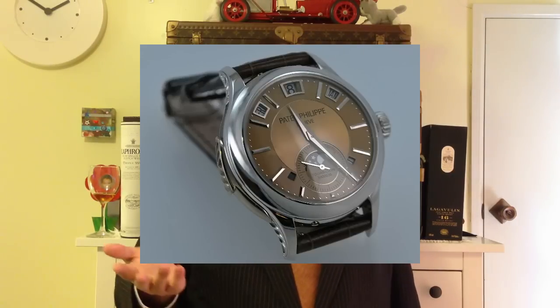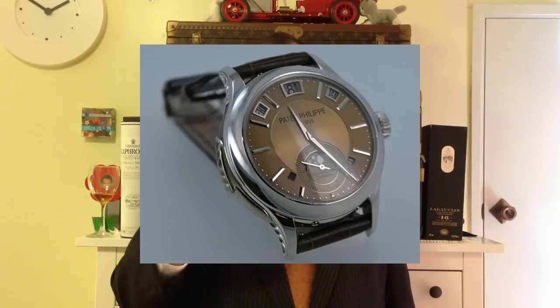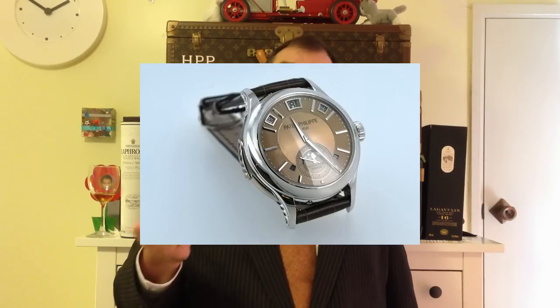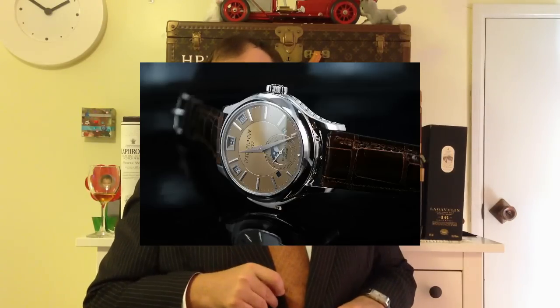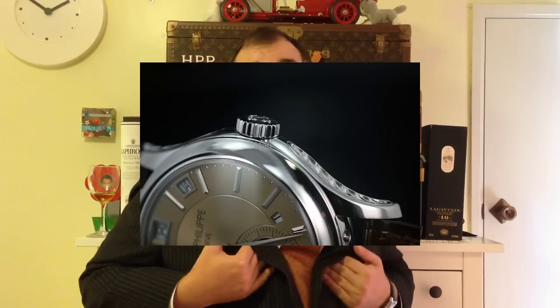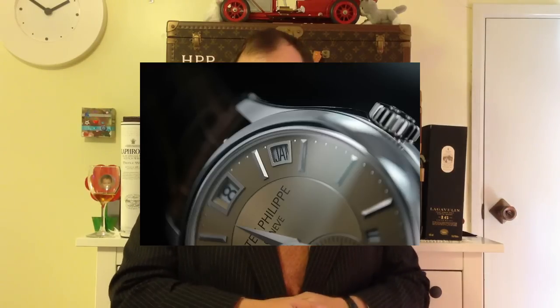It's called a Minute Repeater because not only does it tell you the hours and the quarters, but it tells you down to the minute — it repeats. These pieces have different types of tones: you'd have an hour tone, the quarters, and the minutes. A Minute Repeater is quite a complex thing for a mechanical watch — because it's a mechanical watch and also a musical instrument.